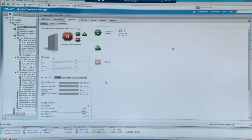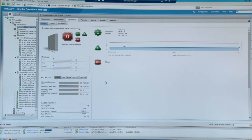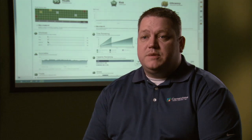As far as the time savings, I would estimate probably 15 or 20 minutes a day was spent logging into something. Now it's a few seconds. The single pane of glass is so important to me because it allows us to log into one console to see many management interfaces.